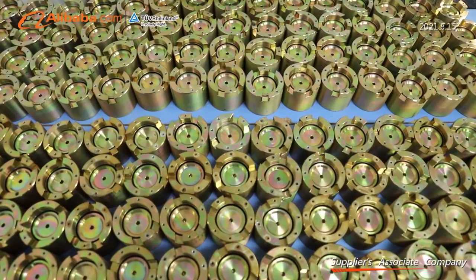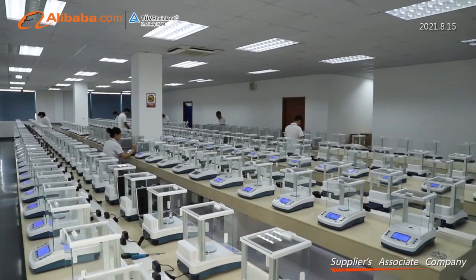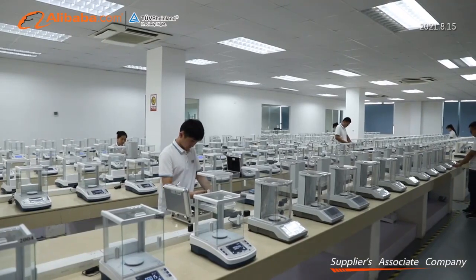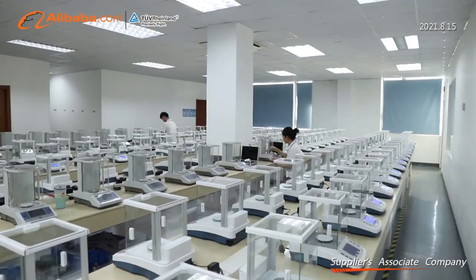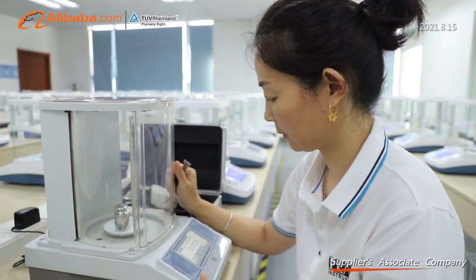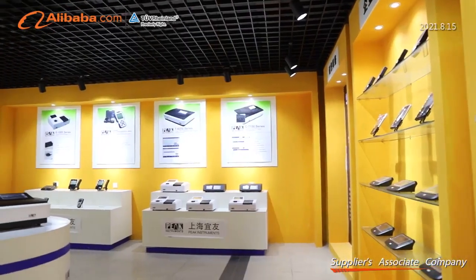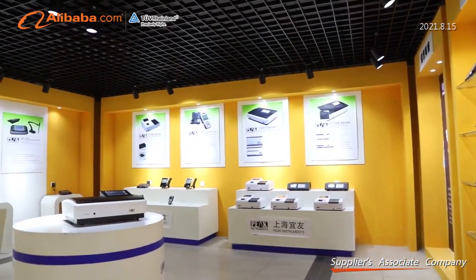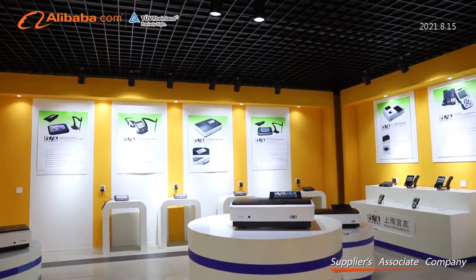Our invested factory has professional teams for management, R&D, production, QC, sales, and technical support, which enable us to provide high-quality products with good price and support for our global customers. All of our products are manufactured in accordance with the standards of CE and ISO 9001. We continuously absorb new ideas and technology to promote our product quality and improve our service.